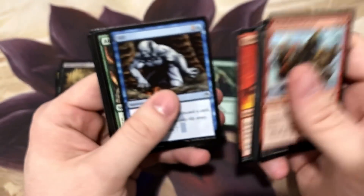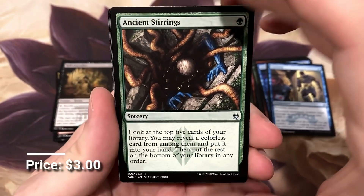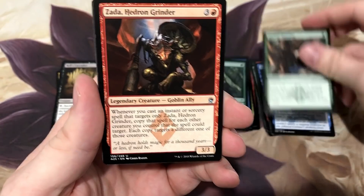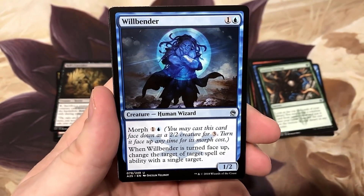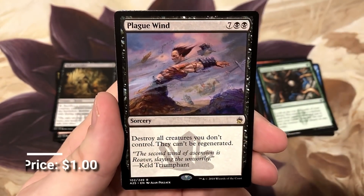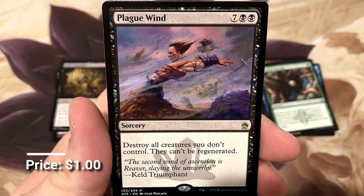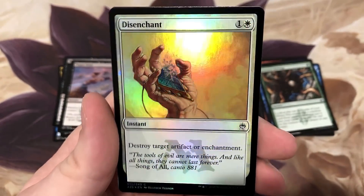Ancient Stirrings - I was worried that this one was going to get banned, but nope, they did KCI instead. Zada, the Will Bender - that's a cool card, old school from Legions. And hey, Plague Wind - destroy every creature that's not your own, wonderful. Disenchant foil, another cool foil.